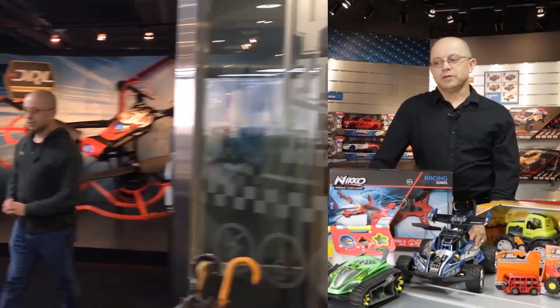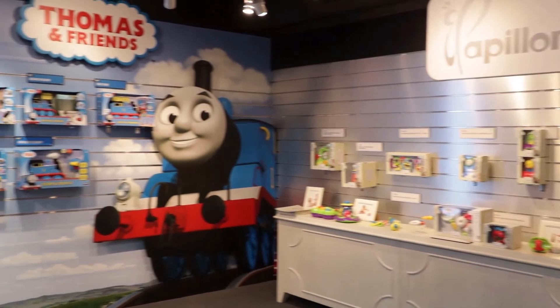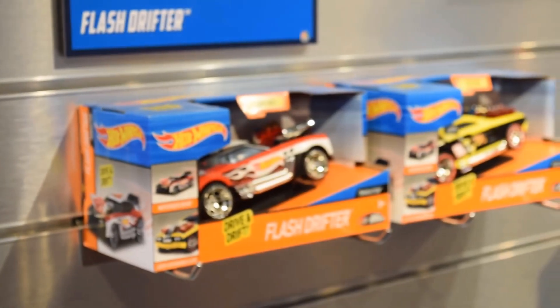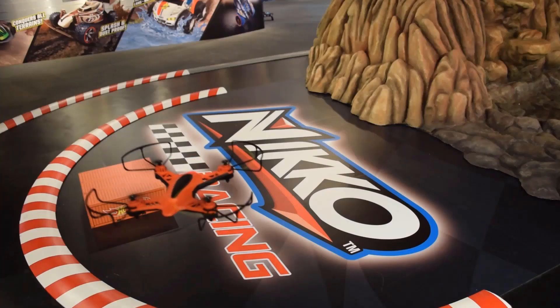My name is Guy Nicholas and I'm the director of research and development for Toy State International. We ship globally all around the world and we design from simple products such as preschool items all the way up to larger items and even up to almost hobby-grade drones and RC cars.